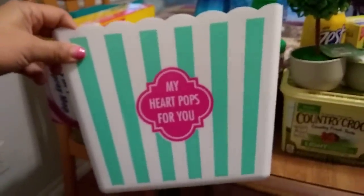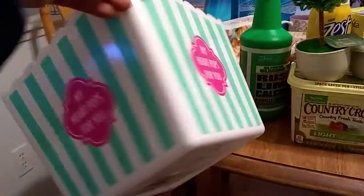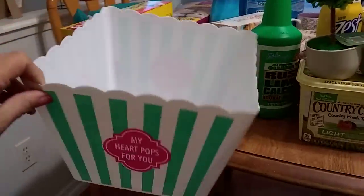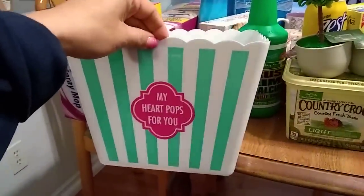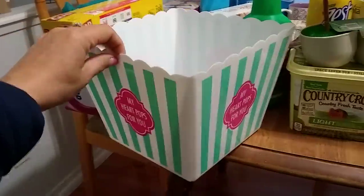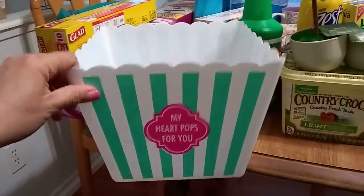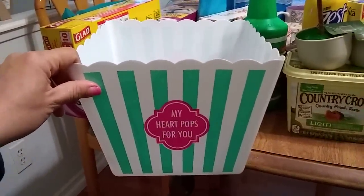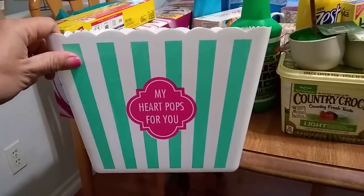Yesterday I loaded up all four different designs of these popcorn boxes. Today I got the large one. The reason I got this big tub is to organize my face creams and makeup — I wanted something really cute, not the same old thing. These are brand new so I know I'm the first person to haul them. It was hard choosing just one; they have the design 'My Heart Pops for You' in spring colors.